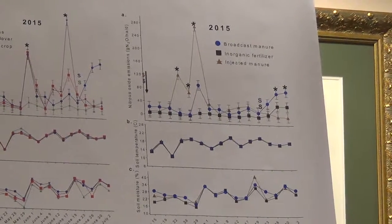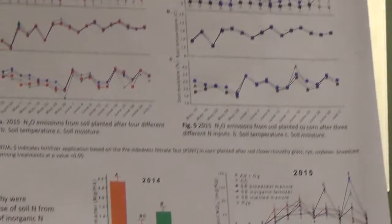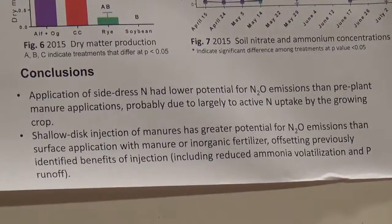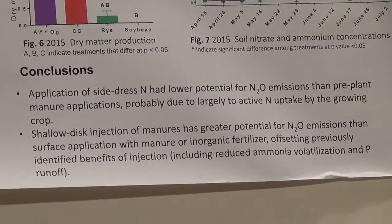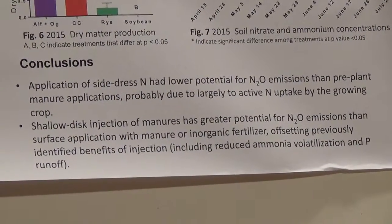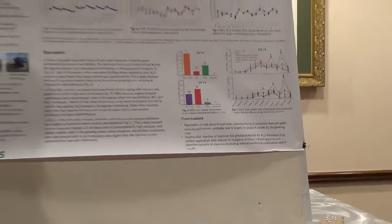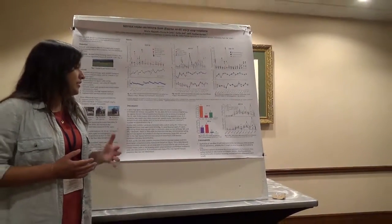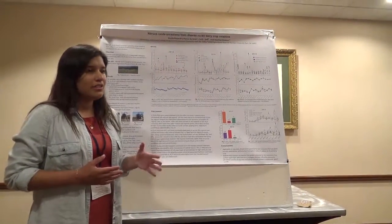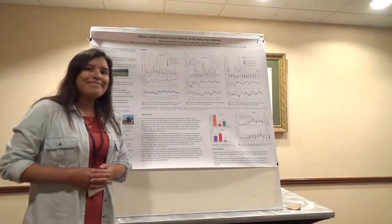What we can learn from this is that application of side-dressed nitrogen has a lower potential for nitrous oxide emissions compared to when manure is applied early, probably because the corn was actively taking up nitrogen while growing. Additionally, the shallow disc injection of manure has a greater potential to increase nitrous oxide emissions compared to broadcast manure and inorganic fertilizer. Thank you.